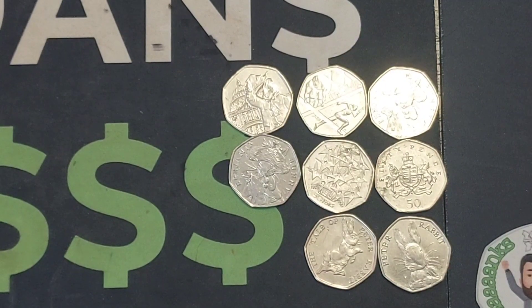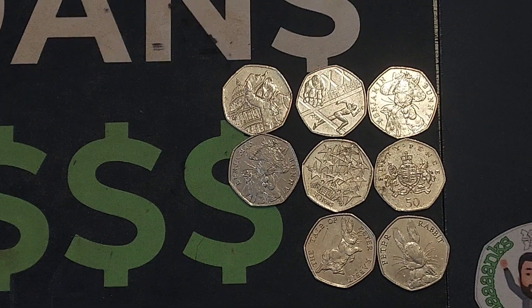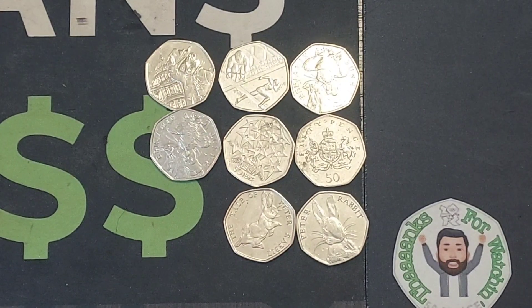I'm so happy to be back doing these coin hunts again. I am going to try my best to get more up as soon as possible. I am feeling a little bit better but definitely not back to my full health yet, unfortunately. So we've found eight commemorative coins — definitely got to be happy with that.